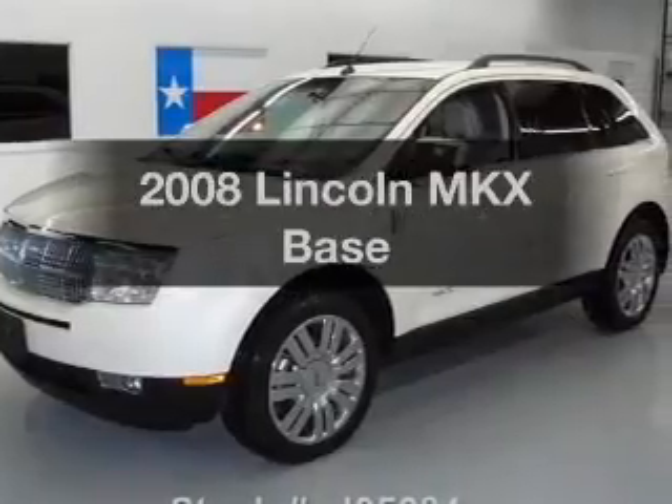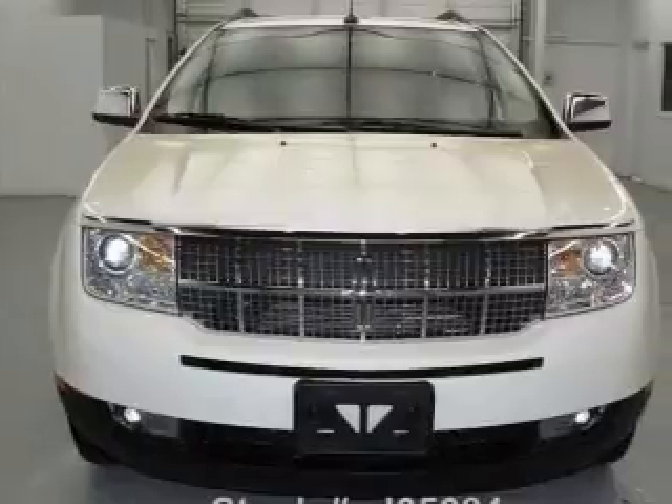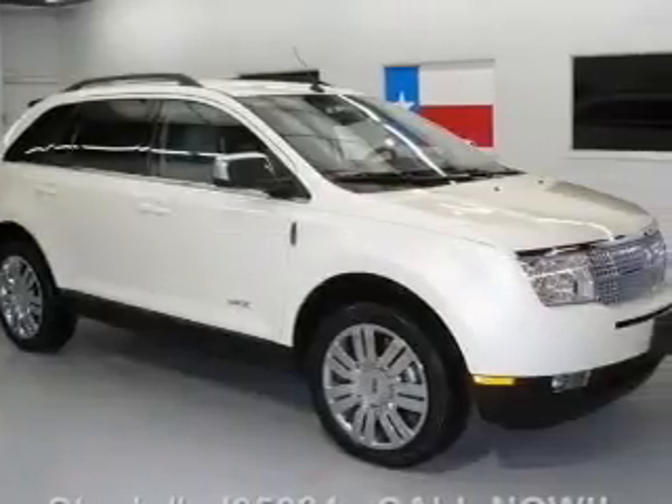Presenting the 2008 Lincoln MKX. Travel the roads in style and comfort in this great vehicle. With a solid 6-cylinder engine, the powertrain includes front-wheel drive, driven by a 6-speed automatic transmission.